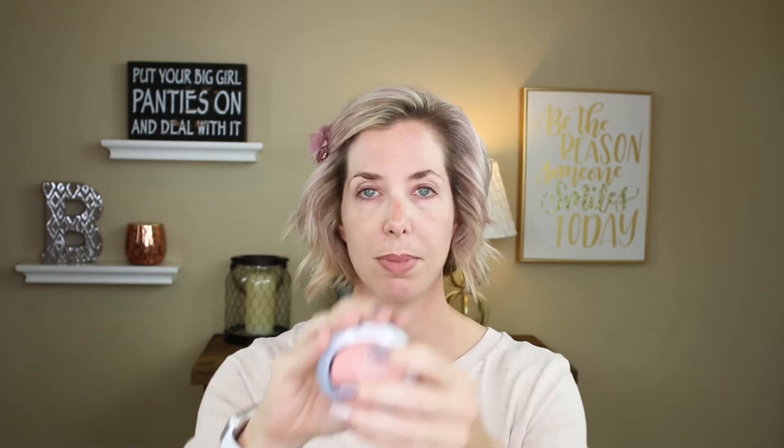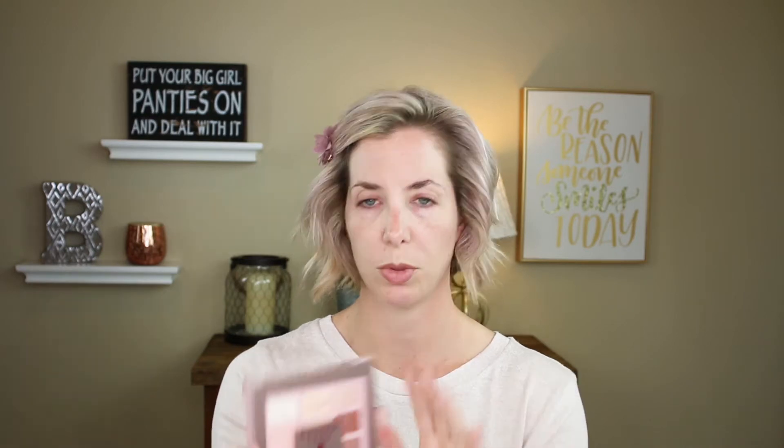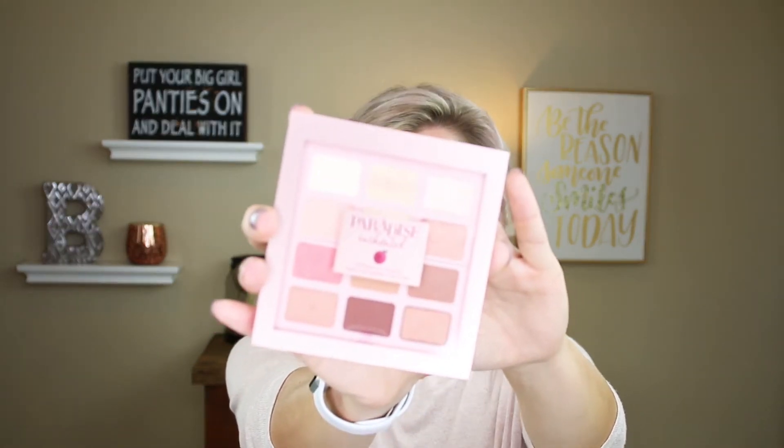I recently saw in another YouTube video someone bragging about the L'Oreal True Match Super Blendable Blushes and I've never tried any of these. I picked up the shade Baby Blossom. I also can't wait to try the Paradise Enchanted Scented Eyeshadow from L'Oreal — this is an oldie, it has like that peach scent to it — and it got really, really good reviews on Ulta, Walmart, and Target.